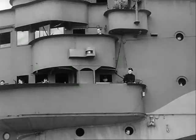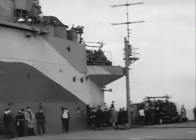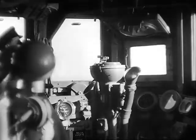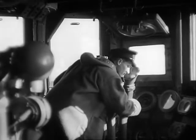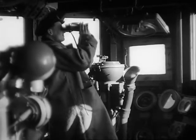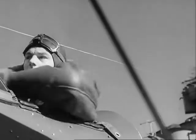From his lofty position, the Commander Flying has a view of the entire flight and can see everything that's going on. On receipt of the deck control officer's signal, orders are given for the ship to be turned into the wind.